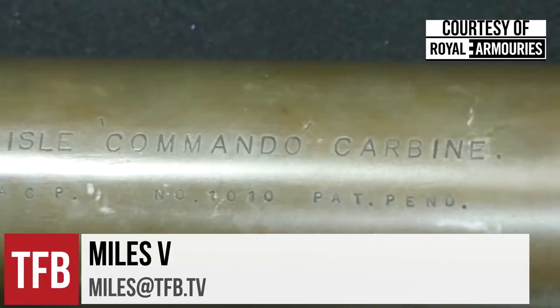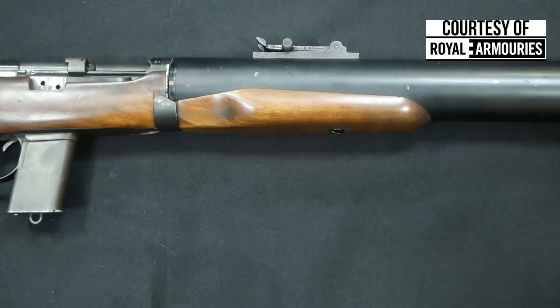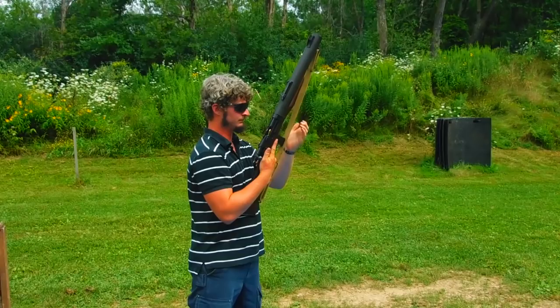Known as one of the quietest suppressed weapons of all of World War II, the DeLisle was the brainchild of one William Godfrey DeLisle. His first prototype was a .22 caliber rifle. He tried a 9mm version later on, and then he finally settled on a .45 ACP caliber version. The .45 ACP caliber version lent itself very well to being suppressed because it had the ability to use a subsonic cartridge.